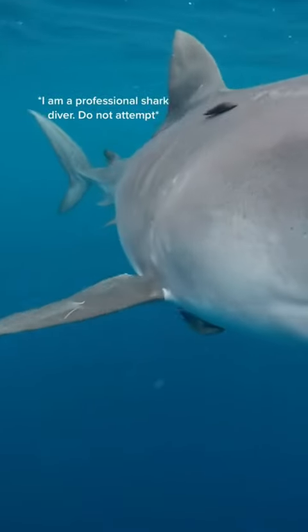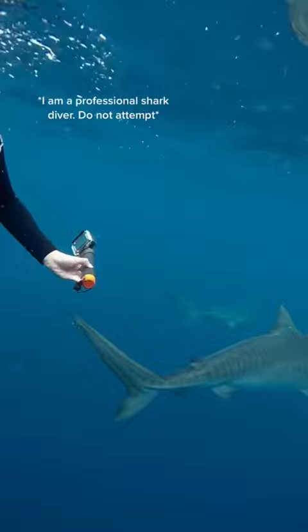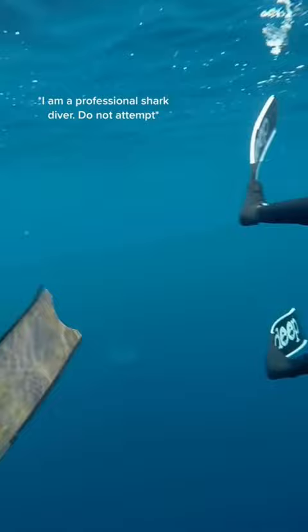For this particular dive we had lower visibility than we usually do, and this makes it a lot easier for sharks to blend into the background. After I deter this shark you can see a second shark vaguely appear through the green water behind me. This is how well they blend in, so I'm constantly turning around to look for other sharks.